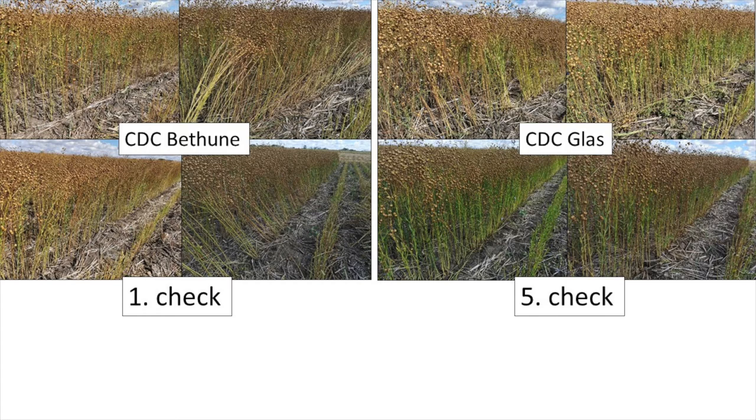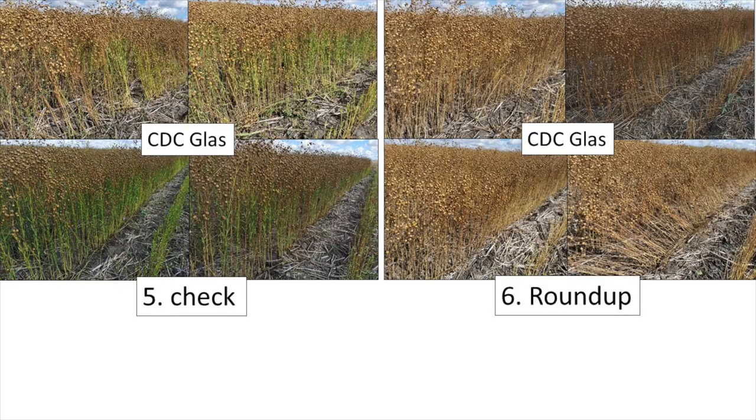These pictures from the Yorkton site were taken shortly after harvest, which was 18 days after desiccation. The cluster of four pictures on the left are the four reps for the untreated CDC Bethune, and the cluster on the right is for the untreated CDC Glass. You can see some of the stems are quite green even though the bolls were ripe enough to thresh. This is the kind of issue you run into when drought is followed by late summer rain — the crop tries to make a second go of it. Overall, CDC Glass was a little greener, so it will be used for making product comparisons.